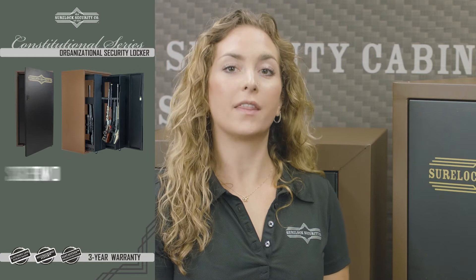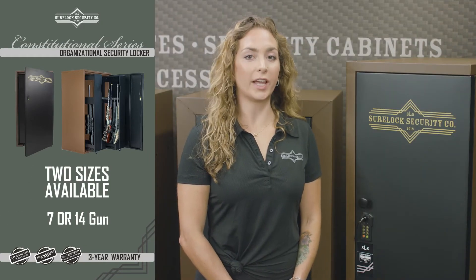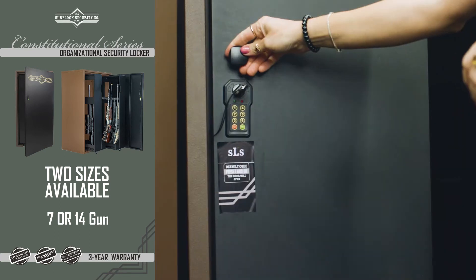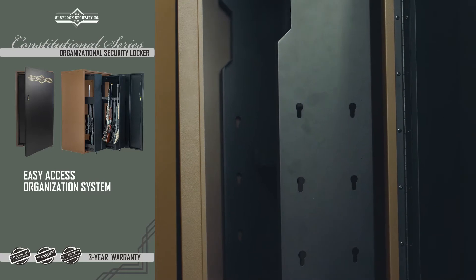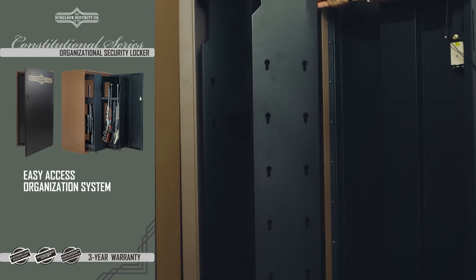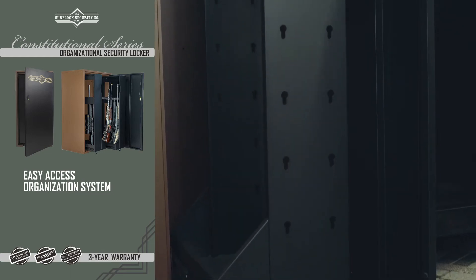Available in a 7 or 14 gun option, the constitutional cabinets are patented and were innovatively designed to provide quick access when you need it. The easy access organization system is an industry leading design that virtually eliminates the need to remove all stored items to access equipment stored in the back or bottom area.